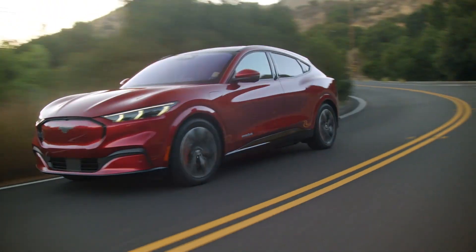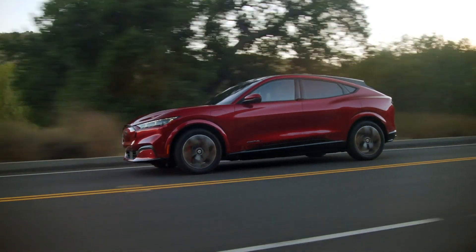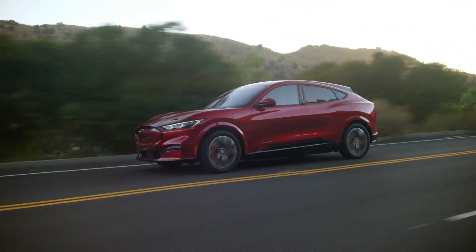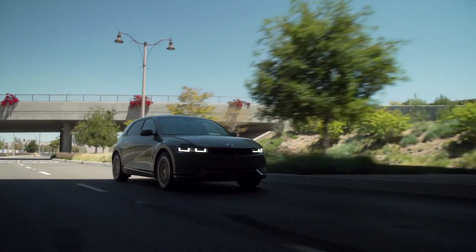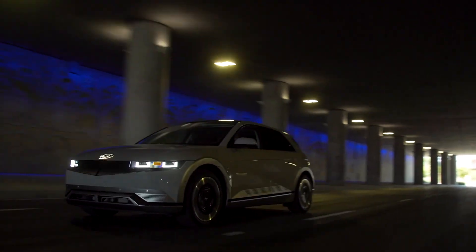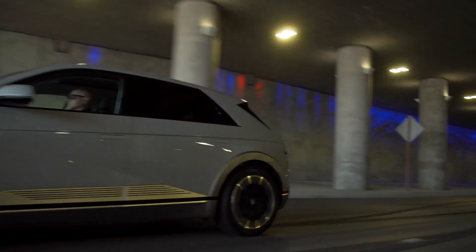We've got two popular and affordable new EVs to demonstrate: the Ford Mustang Mach-E and the Hyundai Ioniq 5. Both of them are easy to charge, and we'll show you the different kinds of charging — which is the key. Different speeds, different voltages.